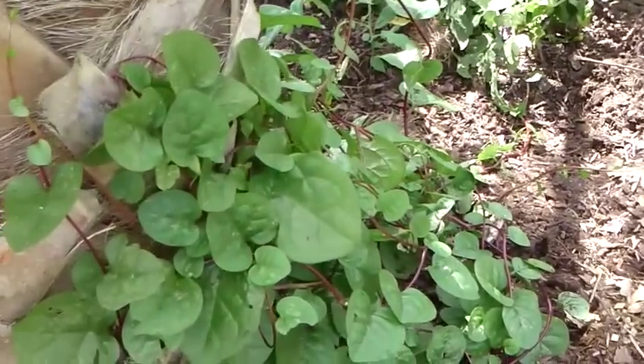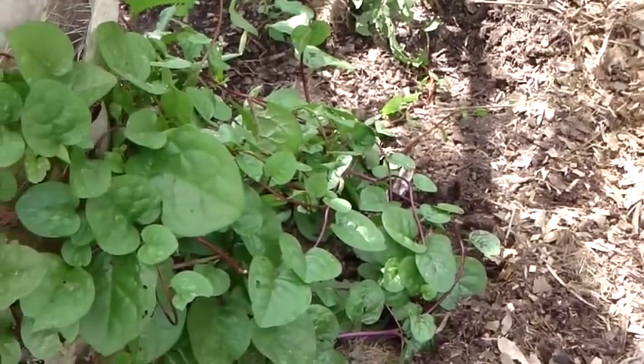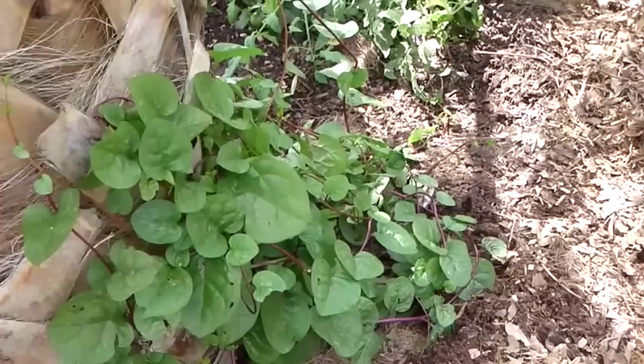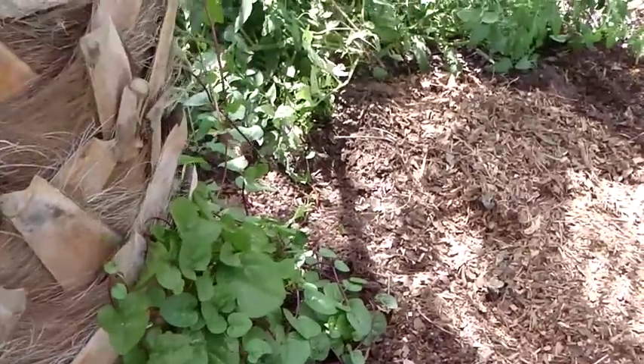This is a malabar spinach. This was planted probably a month ago from a little tiny seedling, and you can see what it's doing now. Edible leaves — you can eat them raw, you can cook them, put them in omelets. Tastes great. They grow all through the summer. As you can see, it does well right in shade, but they also love full sunlight.